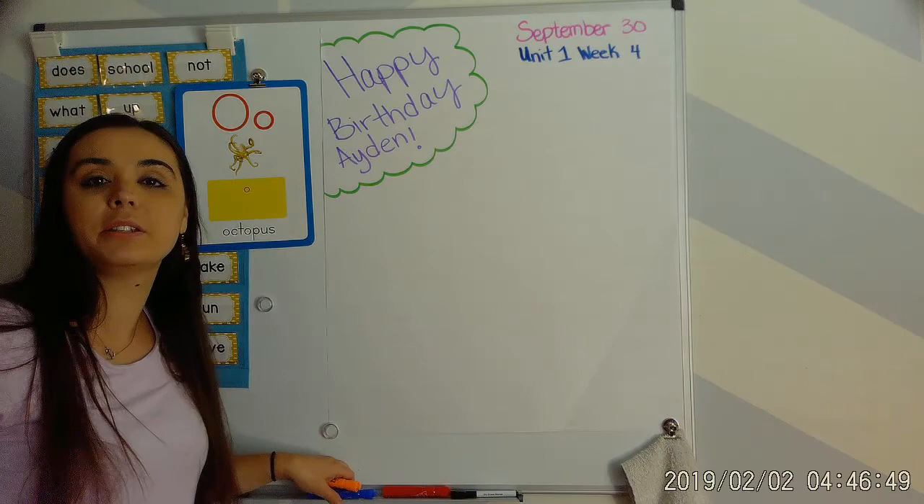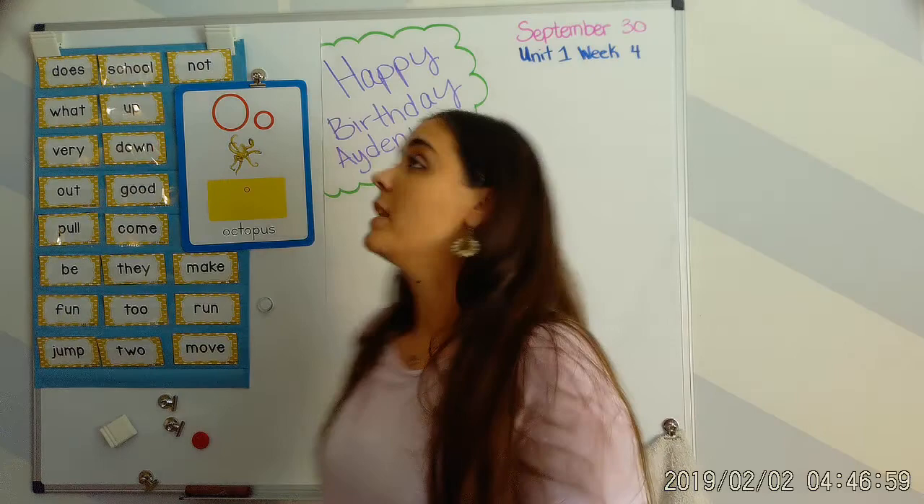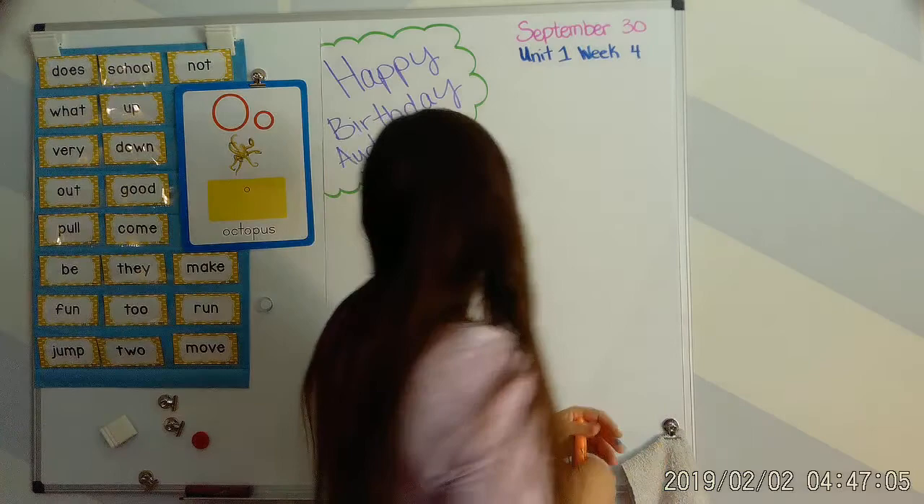Hey guys, welcome to our blending lesson today. Today is September 30th. We are working in Unit 1, Week 4 on that short O sound — that 'ah' sound. Today is Aiden's birthday, so happy birthday Aiden, we hope you have a great day! Before we get started, we're going to do our high frequency word review.